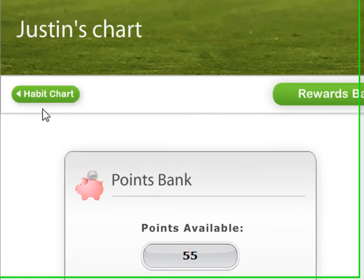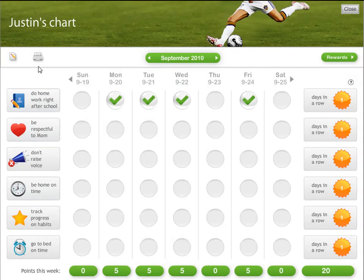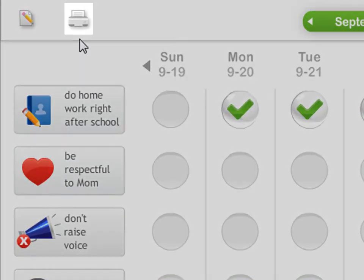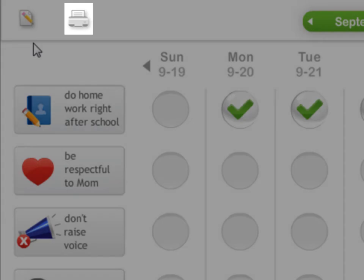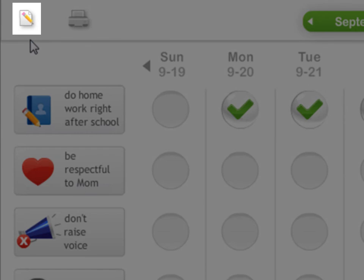If I want to return to the chart, I just click on the chart button. A chart can be printed at any time by clicking on the print button, and if I want to add or remove behavior goals to a chart, change the background theme, or reward point values, I can edit the chart by clicking on the edit button.